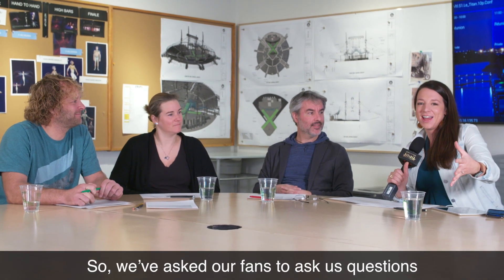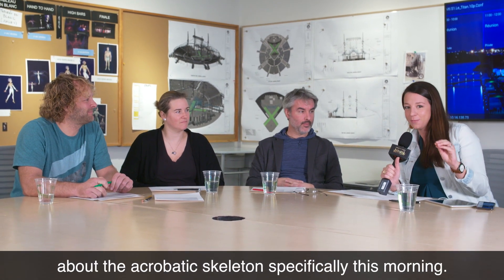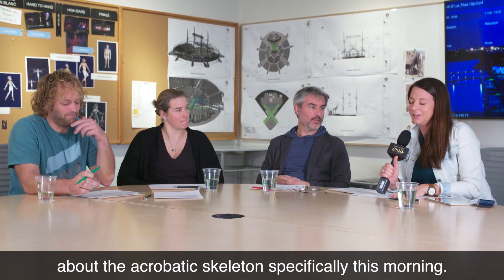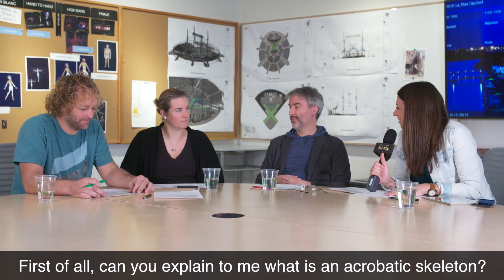So, we've asked our fans to ask us questions about the acrobatic skeleton specifically this morning. First of all, can you explain to me what is an acrobatic skeleton?